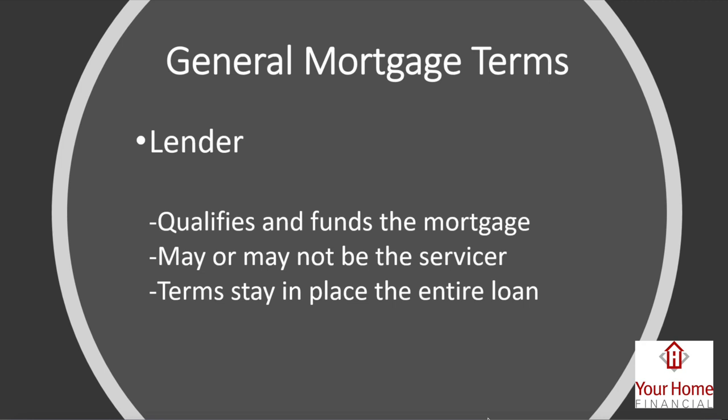Diving right in under general mortgage terms — first thing to know is a lender. Ultimately their job, or in this case my job, is to qualify my clients and then help get your mortgage funded. We need to look at things like your income, your assets, your credit, put all that together, figure out your budget, and ultimately make sure we can get your loan closed.